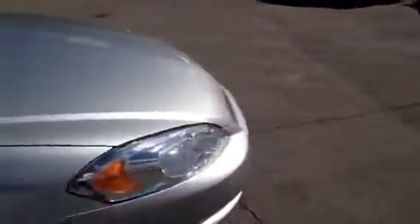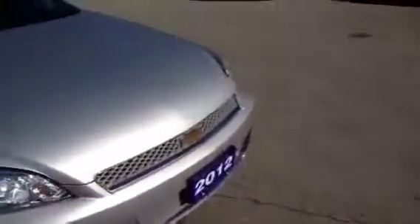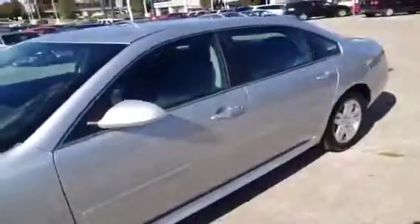We'll just do one last quick walk around here. If you'd like to learn more about this vehicle or any of the other vehicles we offer, please feel free to give us a call at 1-877-710-Chev or email us at sales at OntarioMotorSales.com. Thank you.